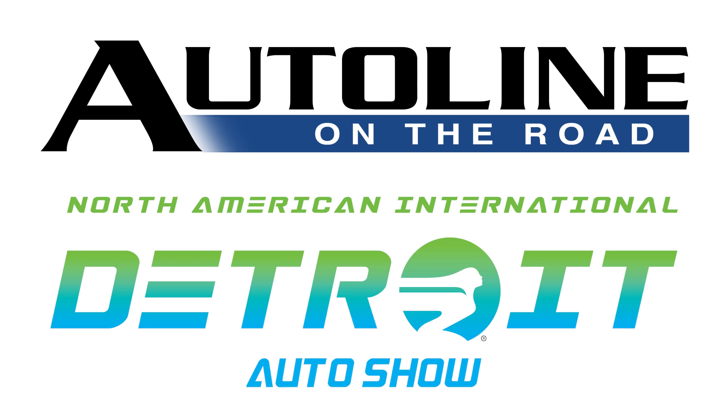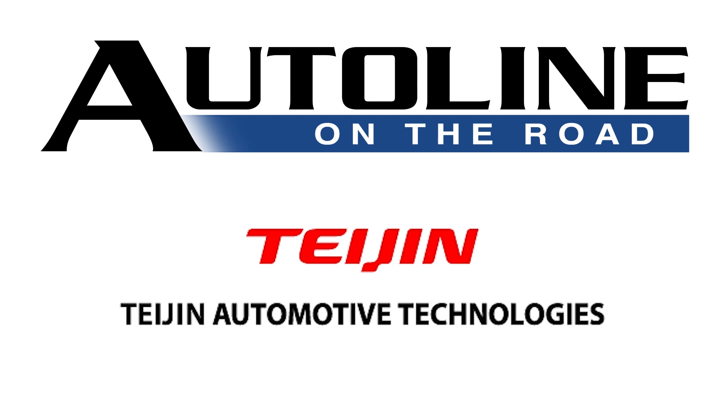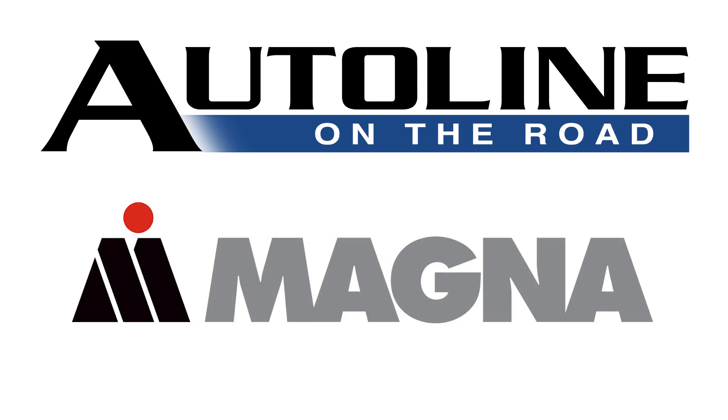Auto Line on the Road, from the North American International Auto Show, is brought to you by Taygen Automotive Technologies and by Magna.